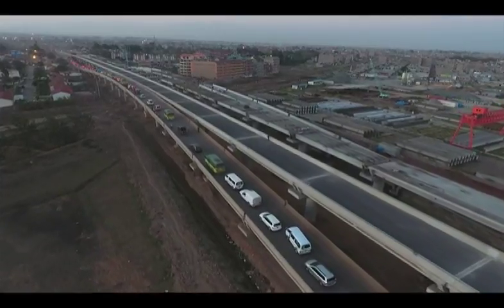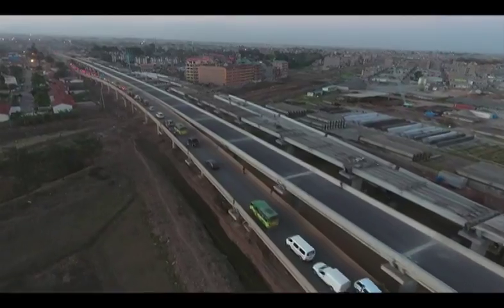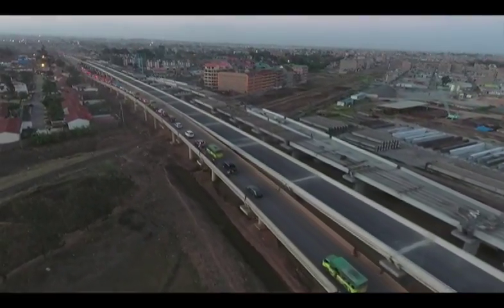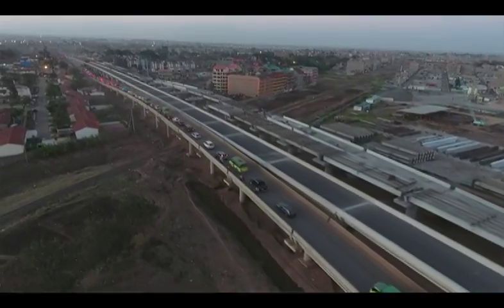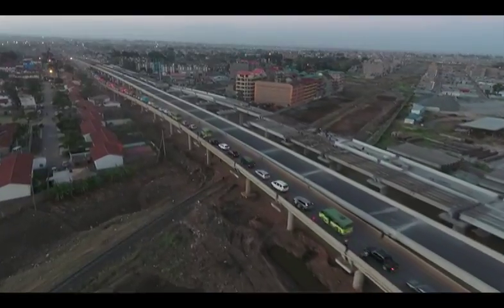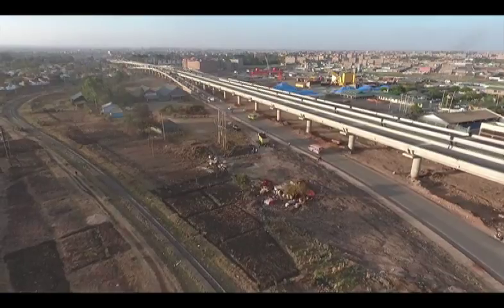Now, the other complexity of this project is that we built a bridge, which I would say is the longest today in Kenya roads. It's close to about 1.1 kilometers overpass near the Outer Ring Road. That brings in the masterpiece in terms of design for this kind of project.